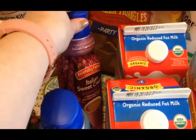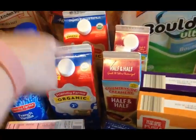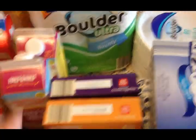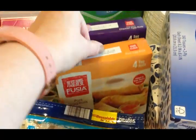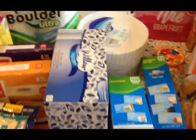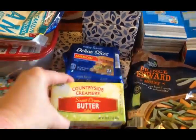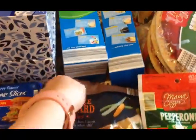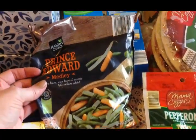I got some creamer for the guys - french vanilla and Italian sweet cream. I got two half gallons of organic milk for Travis - Olivia can't drink milk right now - and some half and half for coffee for Scott mostly. I got some of these egg rolls for Olivia's lunches - pork and chicken. Two boxes of tissues - we're all having snotty noses right now. Got some cheese slices for sandwiches and a pound of butter.